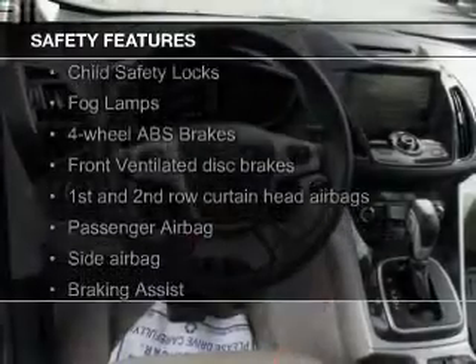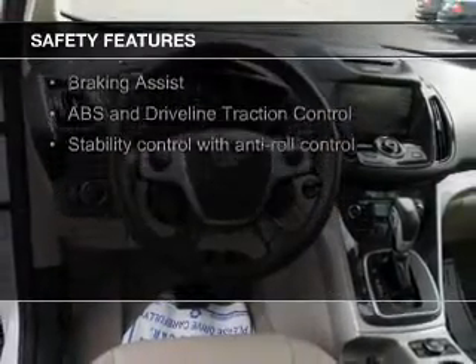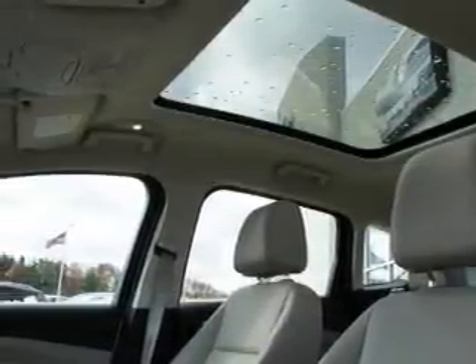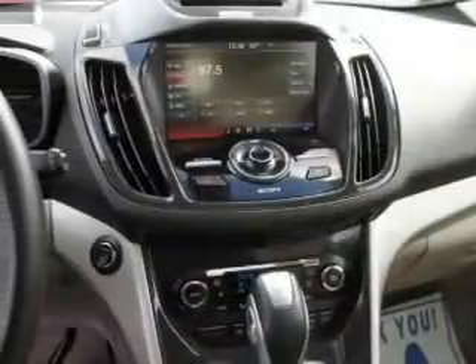Safety was made a priority with these features: a backup camera, fog lights, curtain head airbags, side airbags, rain-sensing wipers, and independent suspension — great quality at a great price.